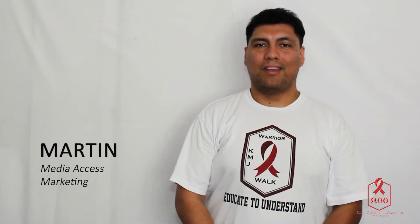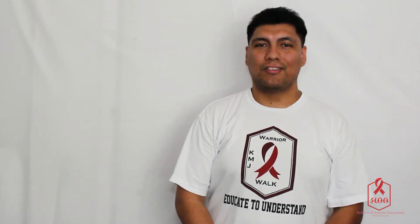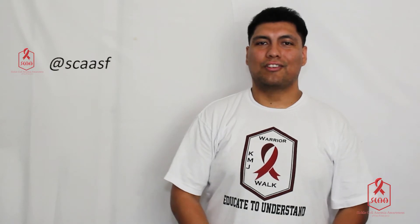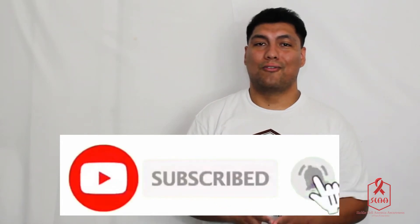Hello everyone, I'm Martin and I'm part of the Media Access Marketing Department for SEASF. We welcome you to our 2021 AAP session. Those new to our channel, welcome! Before we get started, click that subscribe button and give this video a like as it will help move our platform forward so we can continue spreading awareness about sickle cell disease through our social media. As everyone is getting the vaccine, make sure to continue practicing social distancing and staying healthy.